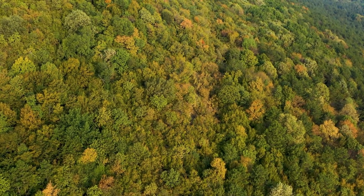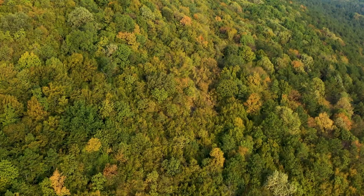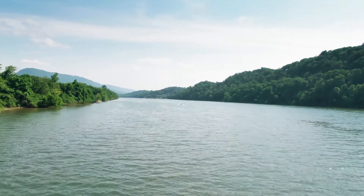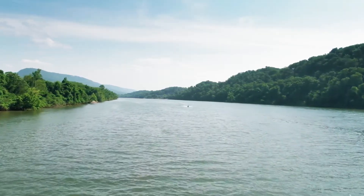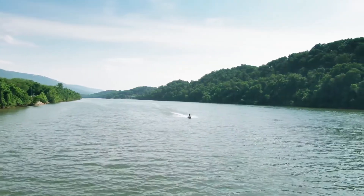Most of Missouri's southern half is covered by the Ozark Plateau, the state's most prominent geographical region. Here, springs, caves, and high, wooded hills were all the result of gradual water erosion. The Lake of the Ozarks is another reservoir where many people go on vacation, where they enjoy such activities as boating, camping, and fishing.